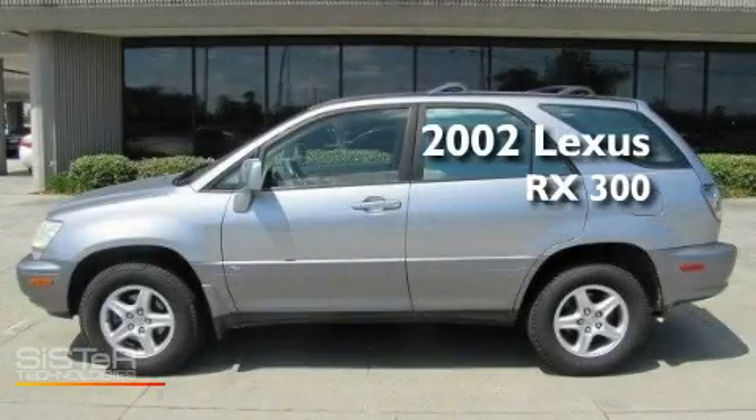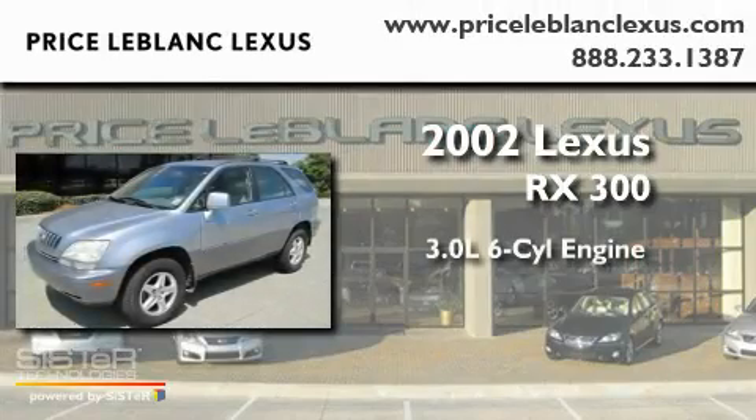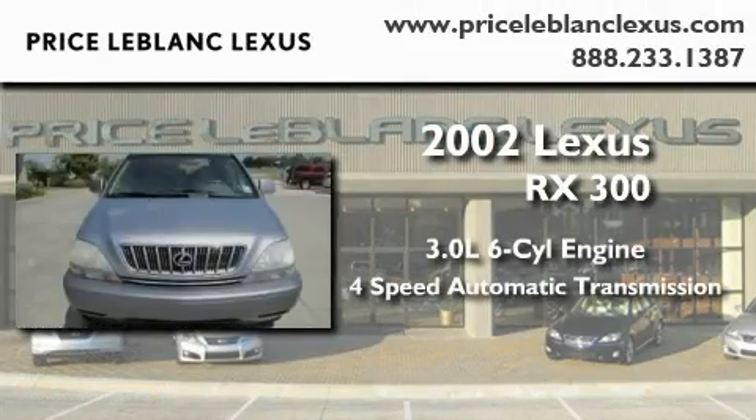This is a 2002 Lexus RX 300. It features a 3.0-liter six-cylinder engine and a four-speed automatic transmission.